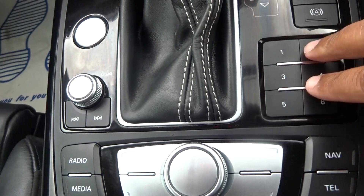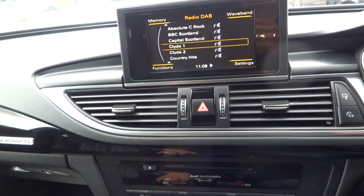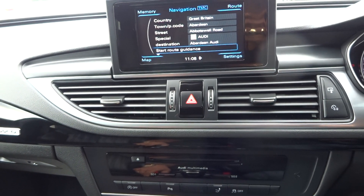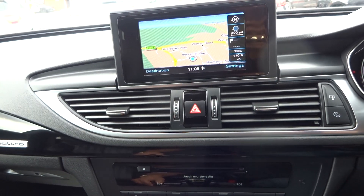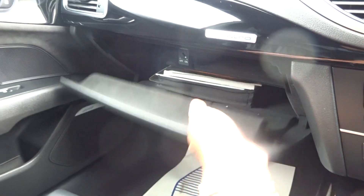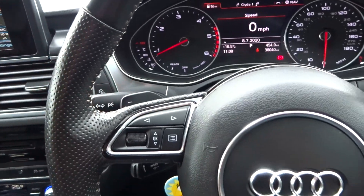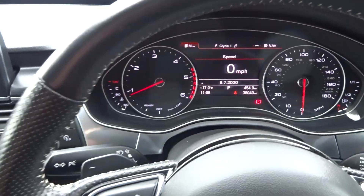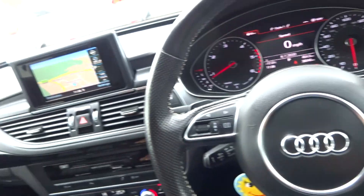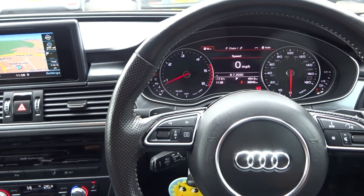It has the memory keypad, navigation, DAB nav — all functioning; Aberdeen Audi was its last destination. Media streaming as well. All the original book pack. As I say, it has Bose, heated seats, climate, multi-function steering wheel, flappy paddles for the gearbox, and auto tailgate release. Cracking spec, nice car. Any questions, or you'd like to book an appointment to view it or simply reserve it online — give us a call. Thank you very much, cheers, bye bye.